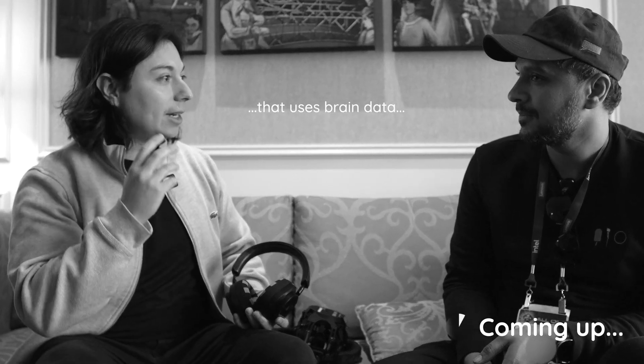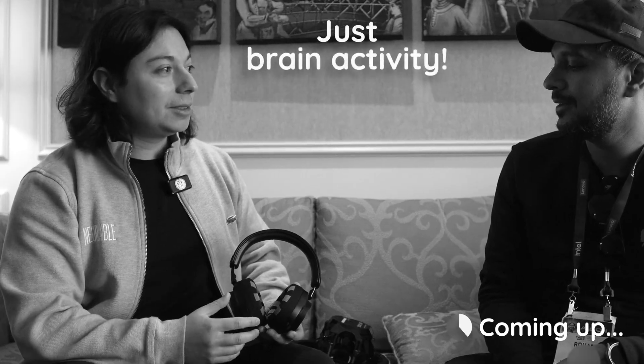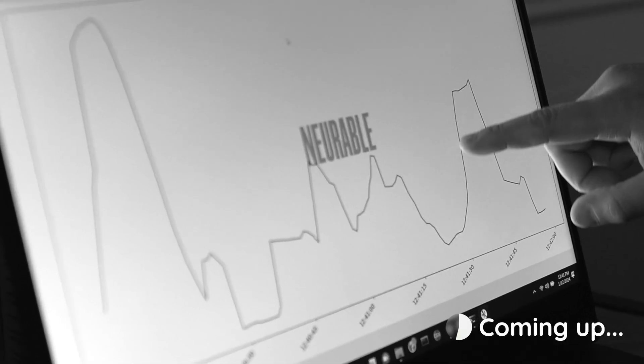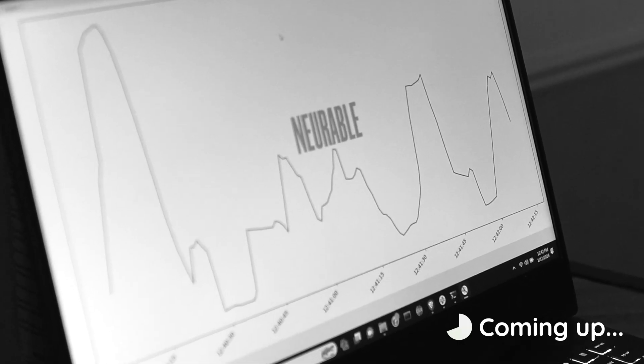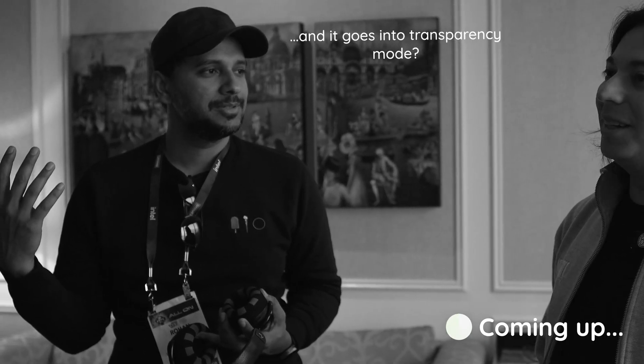A noise cancellation system that uses brain data to detect what you're listening to — just brain activity. Once you started to know the controls, it became easier. I just think the word 'transparency' and it goes into transparency mode. What we're going to talk about today is sci-fi in the best way possible.